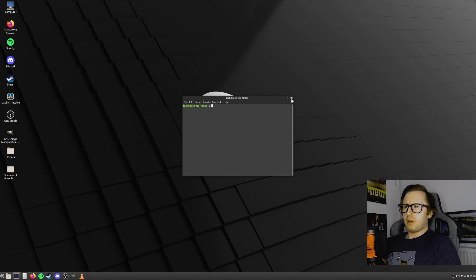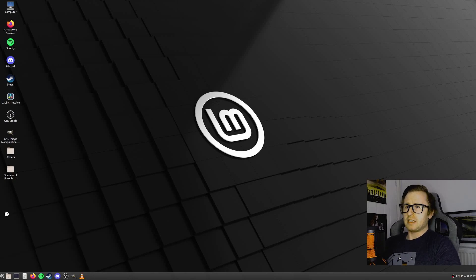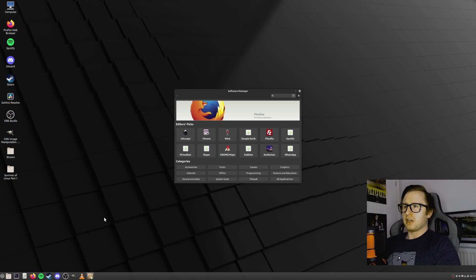You may be asking: what if you can't actually find what you're looking for in the terminal? Another way is using what is called a software manager, which basically gives you a full list of all the programs you can install. It's got a couple of picks like Inkscape, Cheese, Wine — Wine would be really useful when it comes to gaming — and a bunch of other programs you can download directly from here. You don't have to use the terminal, but it's nice to have that option as well.